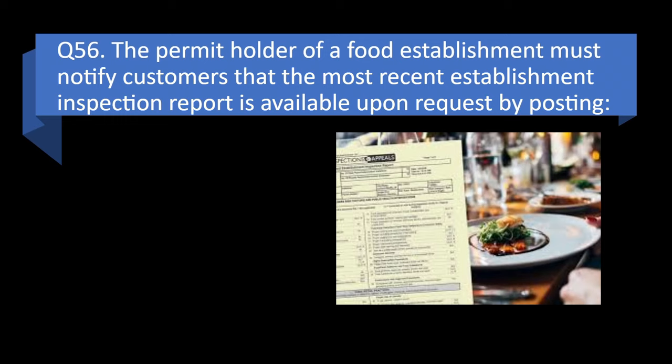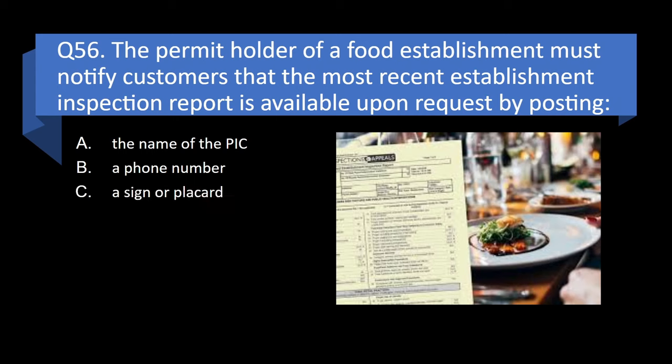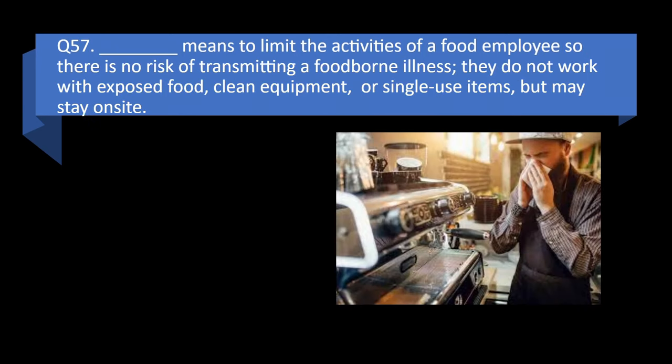Question 56. The permit holder of a food establishment must notify customers that the most recent establishment inspection report is available upon request by posting the name of the PIC, a phone number, a sign or placard, or the regulatory authority inspector information? Answer: c. A sign or placard.